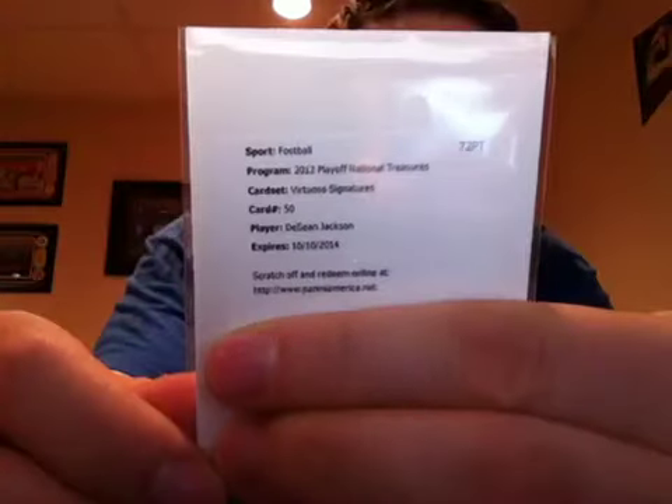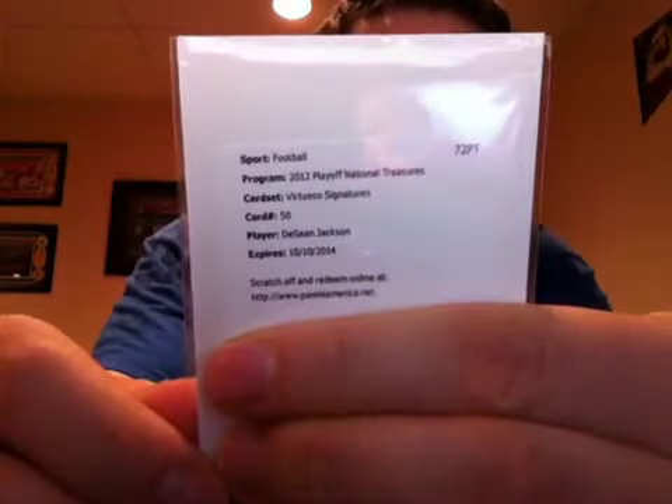So I'll show you what I got here. The first card is from 2012 Playoff National Treasures — a Virtuoso Signature of Deshaun Jackson, numbered to 50. I've already redeemed it because it's a redemption, but that's for my Eagles PC. Deshaun Jackson numbered to 50 — that's awesome.